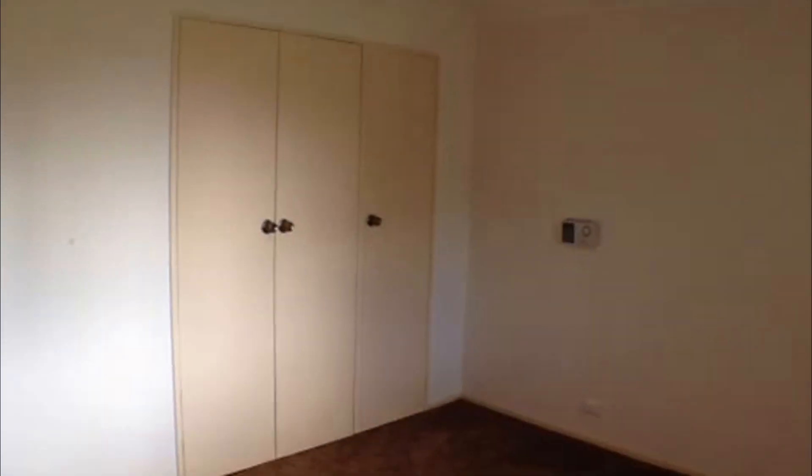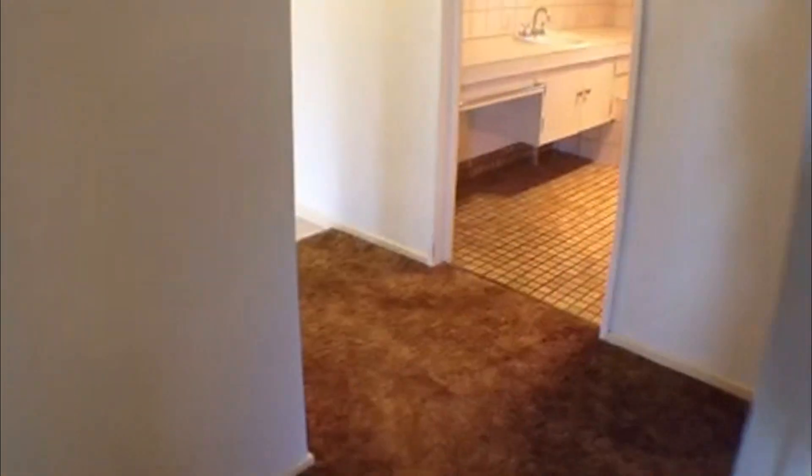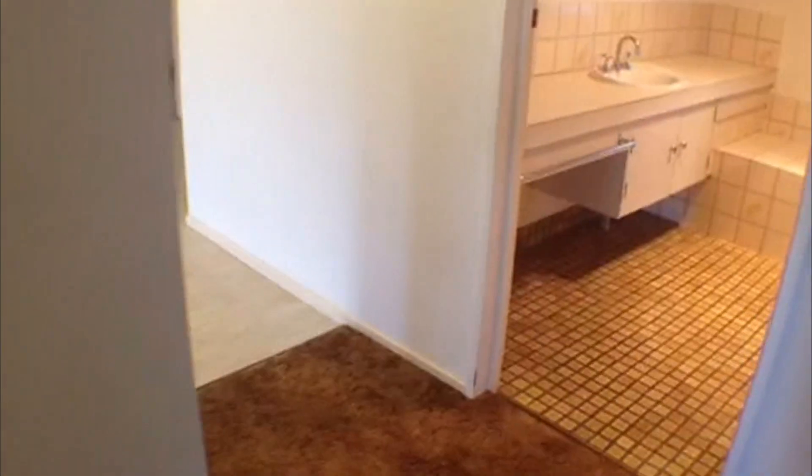Moving out, we move into bedroom number two. This bedroom faces the front of the property, so it lets in lots of natural light. We've got the security shutters on the front, a ceiling fan, as well as robe space which is just fantastic. It really is a wonderfully presented and well-kept home — just waiting for the right family to come along.